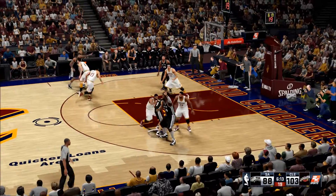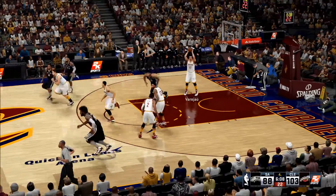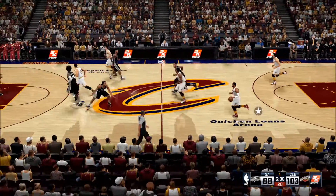Parker is not shying away from the contact, which is giving him some free throw opportunity. Anderson can't get it to go. Cleveland leading by 15.